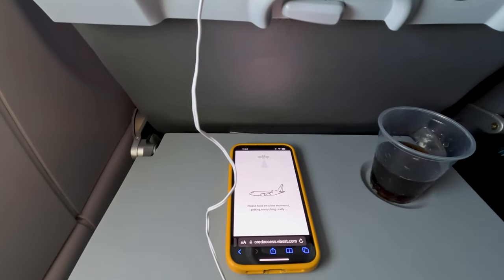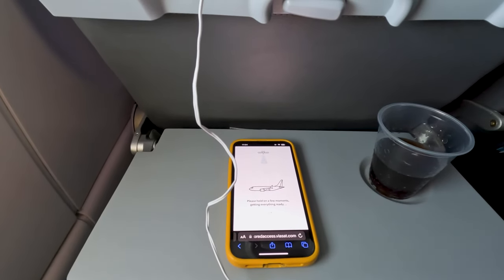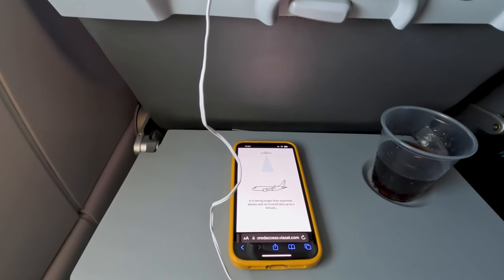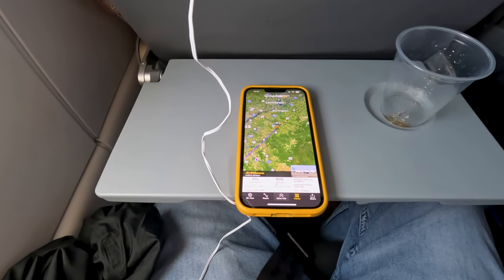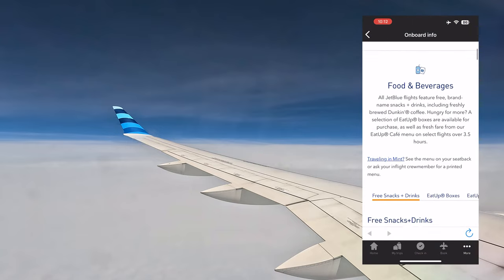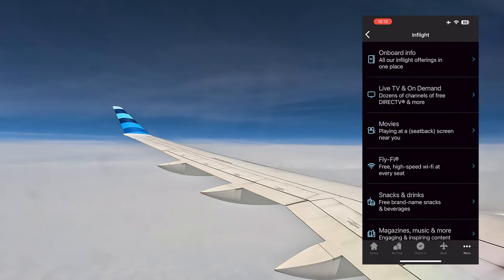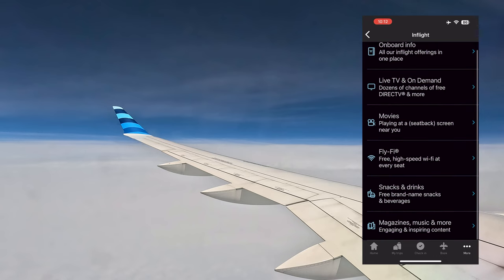It turns out to get free Wi-Fi you have to watch an ad on your phone. I've been trying to connect for an hour and finally figured it out — go to flyfi.com and pick an ad to watch. Now that I'm connected I can open up Flavorator 24. The app starts with the onboard menu, which appears to be the same as the paper menu, plus onboard info, live TV, movies, magazines, music, and more. Essentially everything on the seatback screen is also available on your phone.